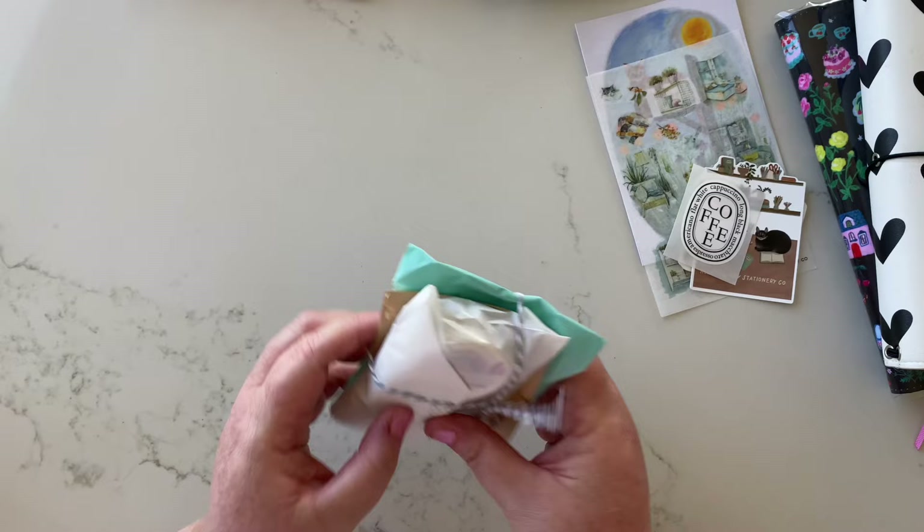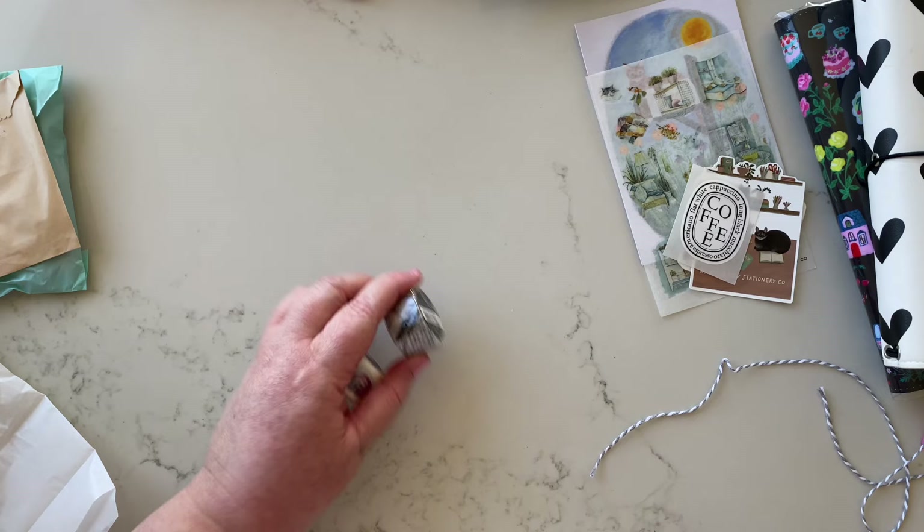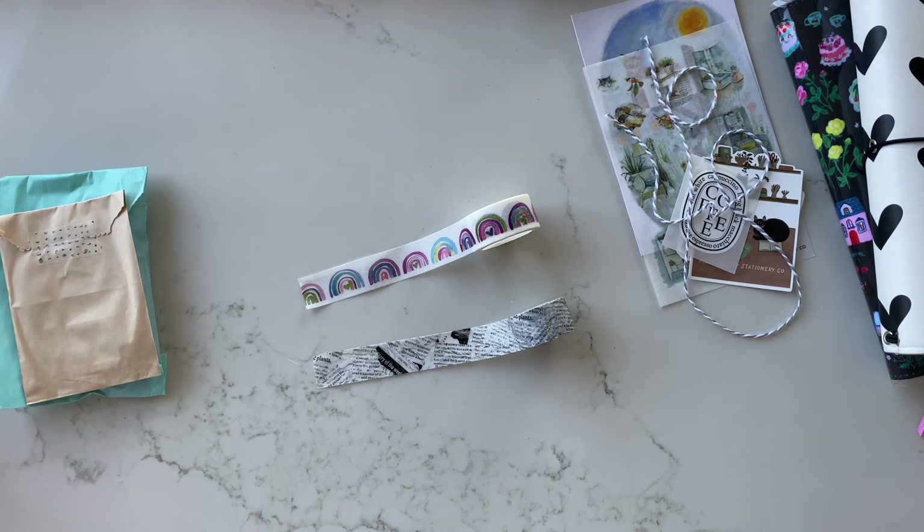Here's my actual order — beautifully packaged of course. Let's dive in. Oh my goodness, so cute! First up are two washi tapes. They're quite different from each other — one's like a newspaper print and the other one is rainbows. Let's get these open.